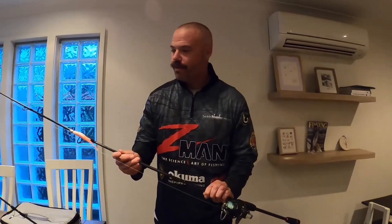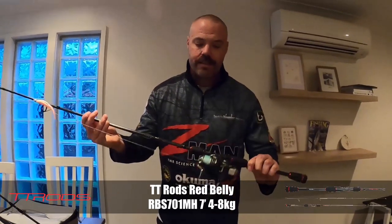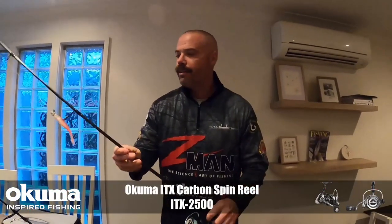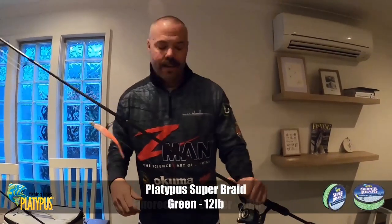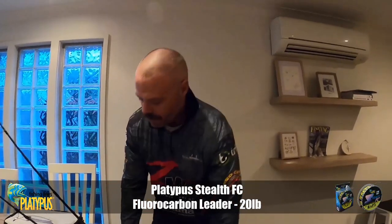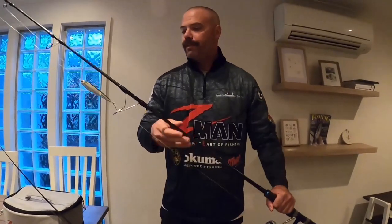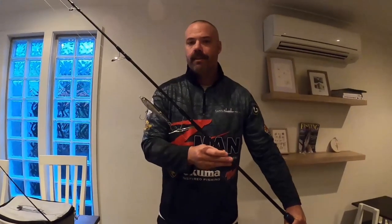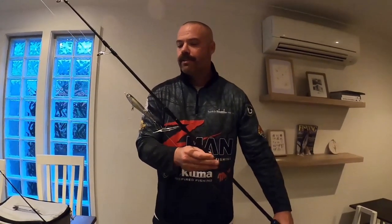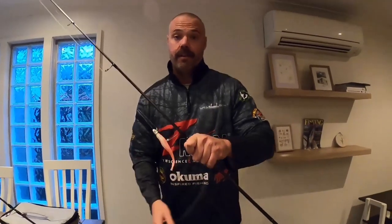So just taking out two rods — the TT Red Belly with the ITX new Akuma reel, just with 12 pound line to fire some really big long casts into the wash. And I've also got a bigger, sturdier outfit — the Pressure Point rod with a stick bait, just in case there's any kingies around. So smaller setup for the reds.